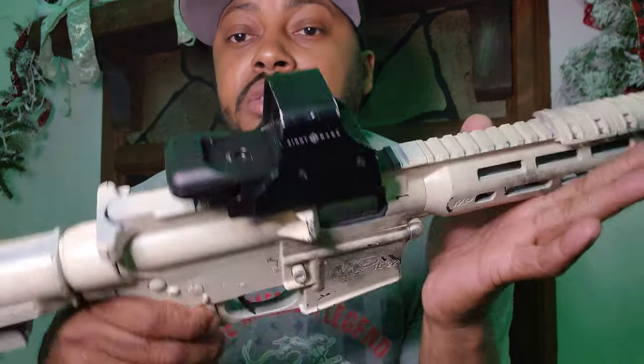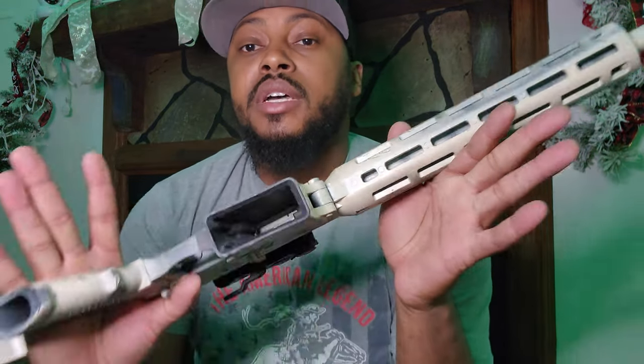My little fun rifle — MP-15-22 with a cheap Sightmark on it. Does very well for what it is. I Cerakoted it, and it's good to go.